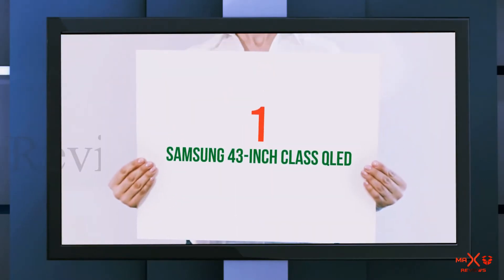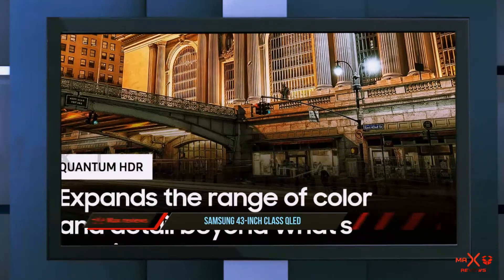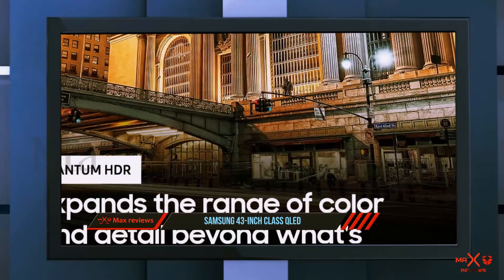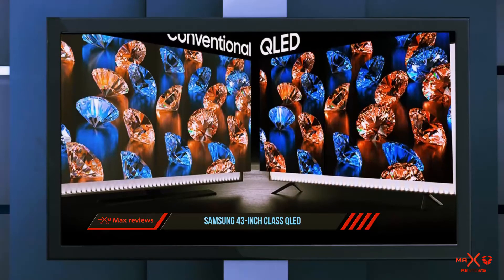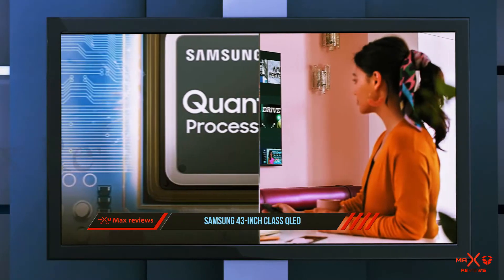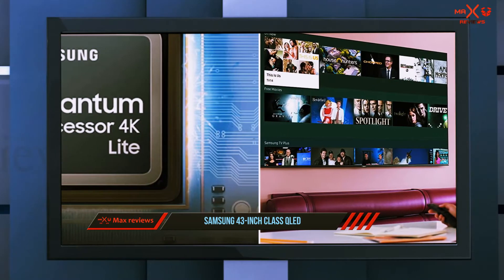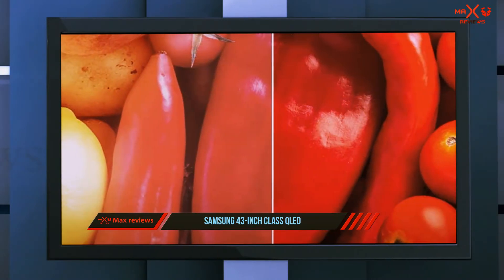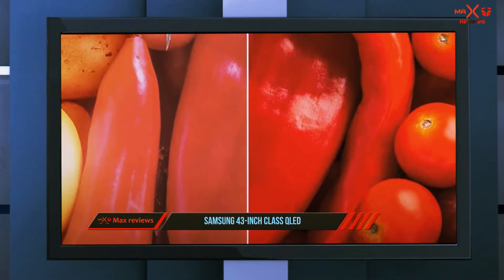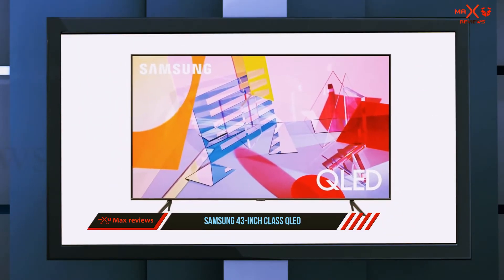At number one on this list is the Samsung 43-inch Class QLED. Samsung's TVs are regarded as being among the best out there, and the QN43Q60TAFXCA goes on to show why. Bordered by ultra-thin bezels on all four sides, its 43-inch 4K panel renders pictures and videos with breathtaking detail. The TV uses Samsung's Quantum Processor 4K chip to enhance content, resulting in deeper blacks and increased brightness levels.